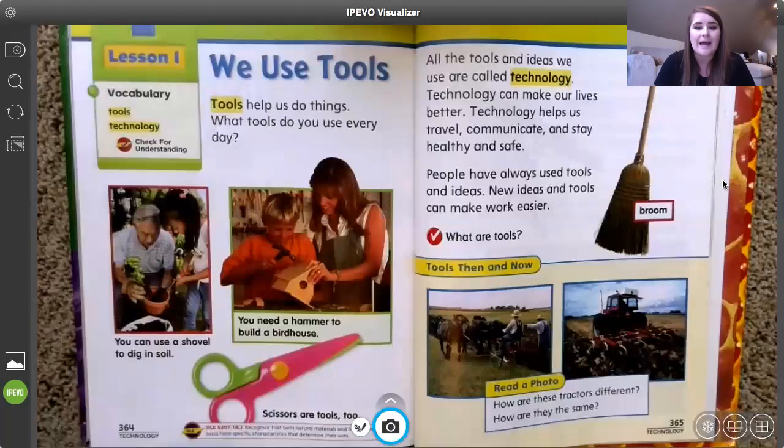People have always used tools and ideas, and new ideas and tools can make work easier. On this page we also have a broom, which helps us make our house clean by sweeping up little bits of dirt, crumbs, and pet hair — things that are too hard to pick up with our fingers. Can you imagine having to pick up all of those things off the floor by hand? That would be tricky. So brooms are a great example of a tool that makes life a little bit easier.